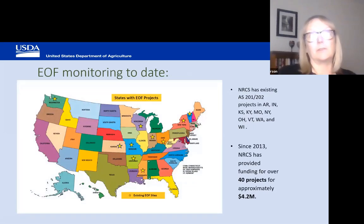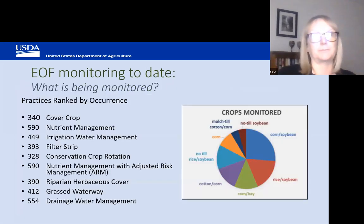These are the states where we have edge-of-field projects around the country. We've got 41 projects now and have provided about $4.2 million overall for those projects. Typically, people are monitoring cover crops, nutrient management, and irrigation water management on crops such as corn, soybean, rice, and hay.